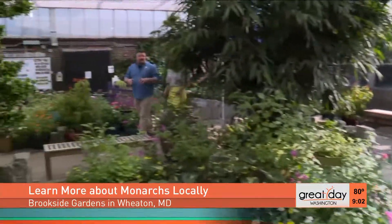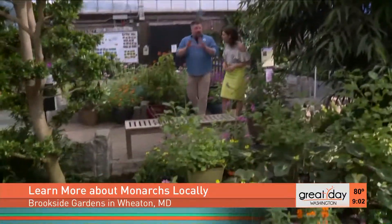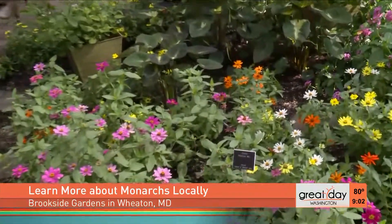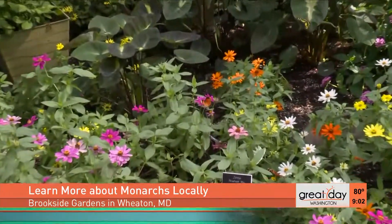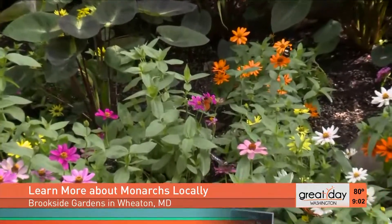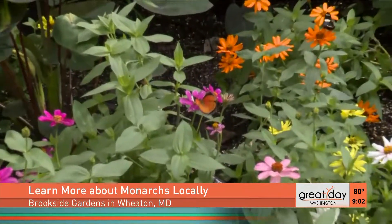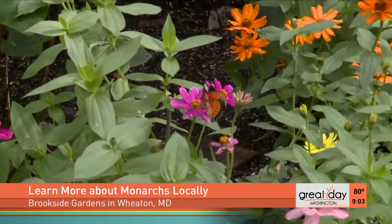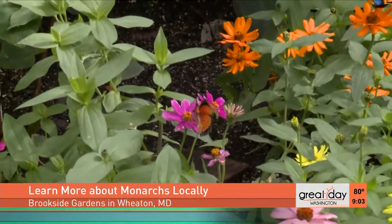Now there are some butterfly species like the monarch butterfly — the iconic black and orange butterfly we all know and love — that have declined by 90 percent in just the last 20 years. Why is that? It's because they don't have habitat. They don't have the plants they need to survive, and that's why the National Wildlife Federation's Garden for Wildlife Program is all about inspiring people to plant butterfly gardens.